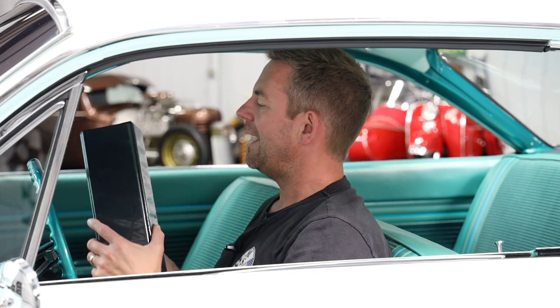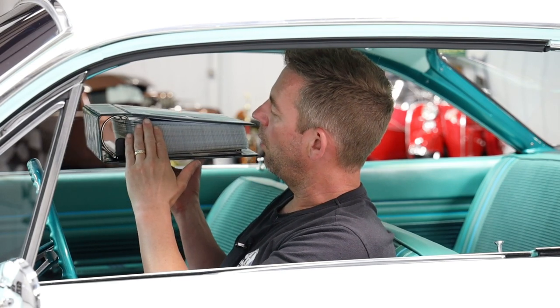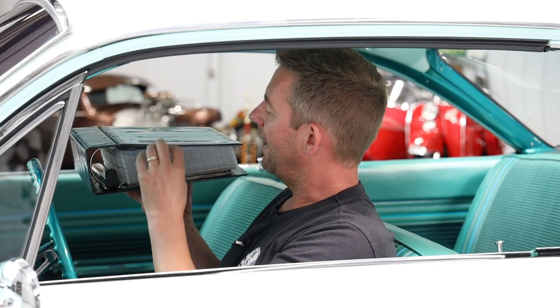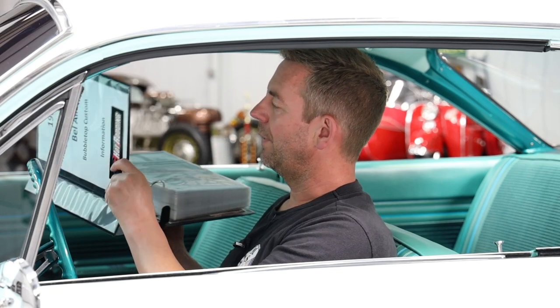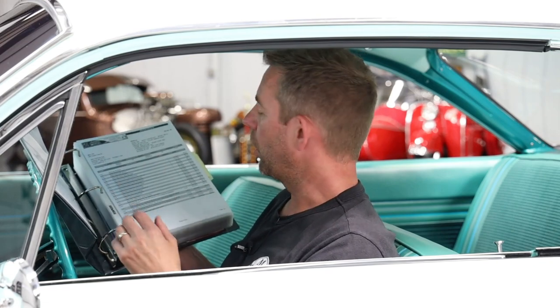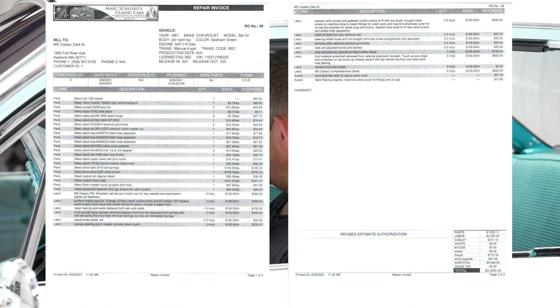I create a brand new binder for every vehicle. This particular car took me literally five hours to go through all of the receipts. I put everything in methodical order, completely organized in this brand new oversized binder. The first thing I put in every binder for every car is the invoice. This invoice clearly documents what we did. I invested a total of $5,466.08 in this particular car.